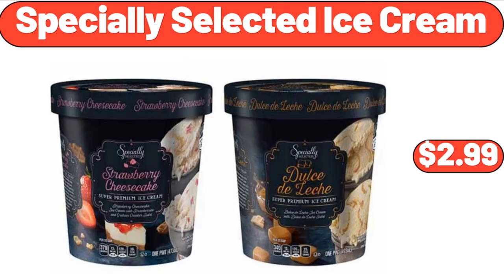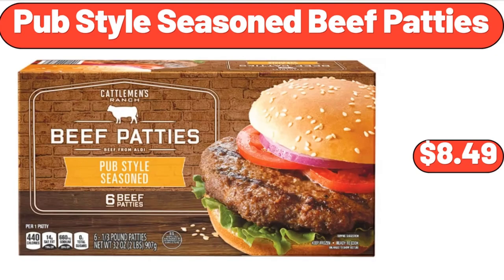Specially Selected ice cream, $2.99. Pub style seasoned beef patties, $8.49.